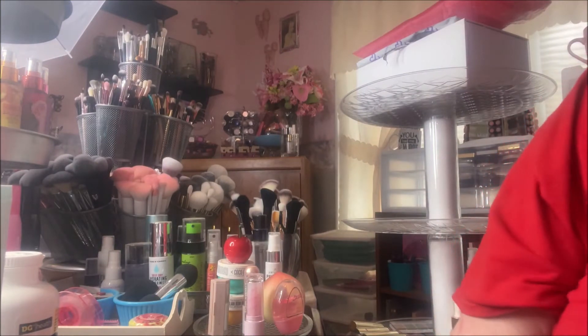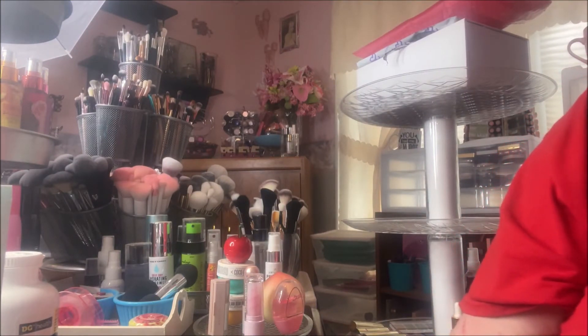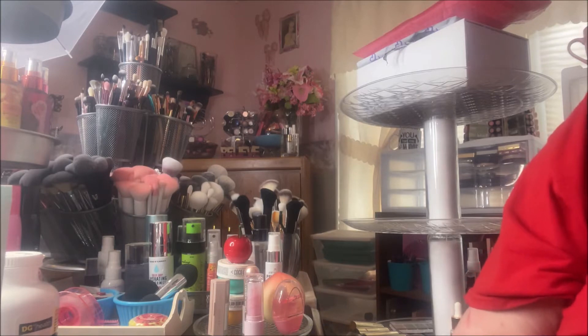I went in there with my mom — I hadn't planned on picking anything up, but you know me, I had to go down the beauty aisle and I found a few things. I'm going to start off with the non-beauty items.